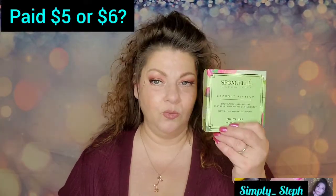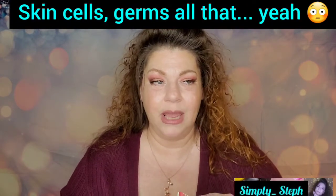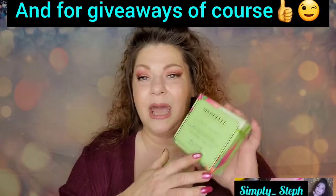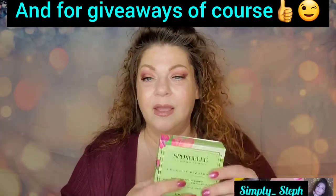The third add-on is Sponge Out's Coconut Blossom Body Wash Infused Buffer — multi-use, dermatology tested, and it cleanses, exfoliates, hydrates, and massages all in one. It does smell really good. I'd personally use it once and toss it, so I don't buy these for myself — I get them for swapping on the beauty swap site, where people love them.